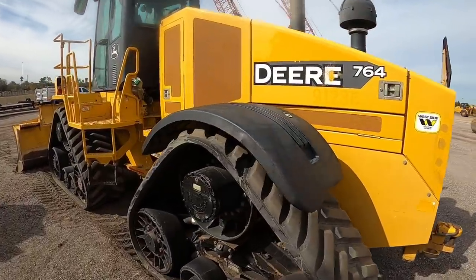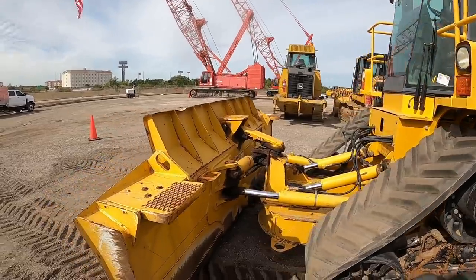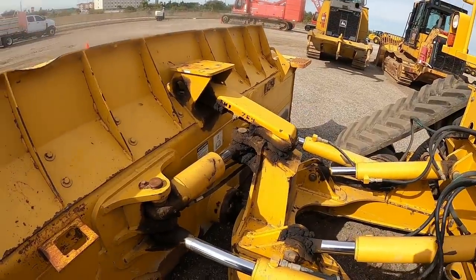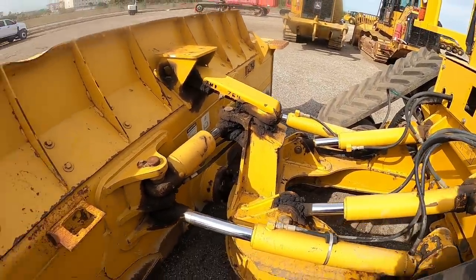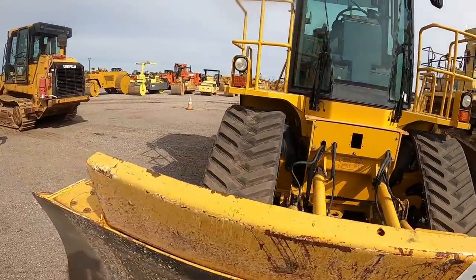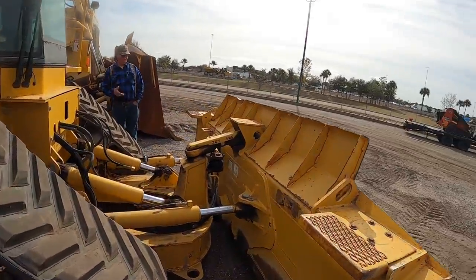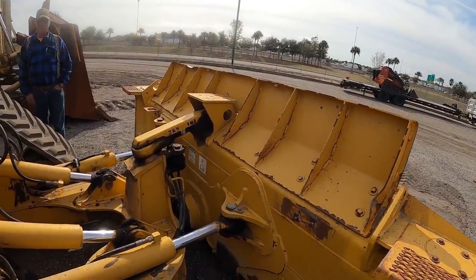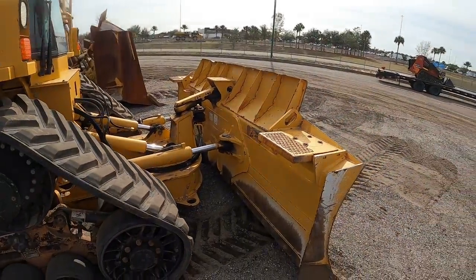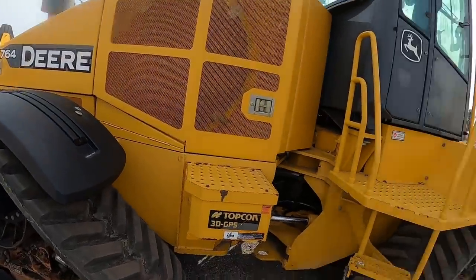This is what John Deere calls a high-speed dozer — it's got rubber tracks on it. Pretty cool looking thing. They got like a 750 or 850 blade and C-frame on them. Might be a 700-size C-frame — I'm not for sure. High speed with the rubber tracks, you don't see a lot of them. Almost looks like 700 LGP stuff. Could be wrong, but I'm sure that blade's borrowed off a 750 or 700. Definitely an interesting piece.